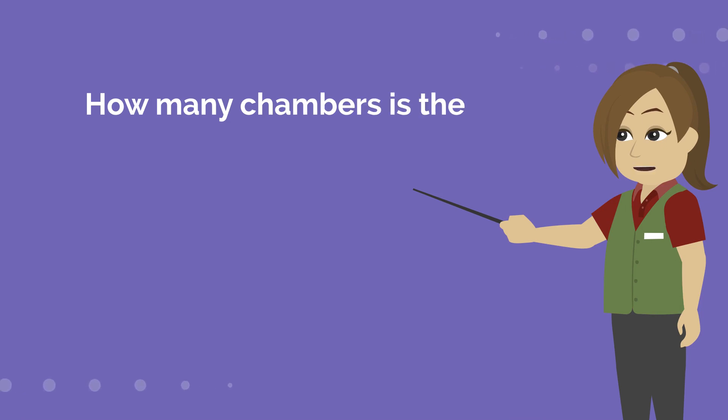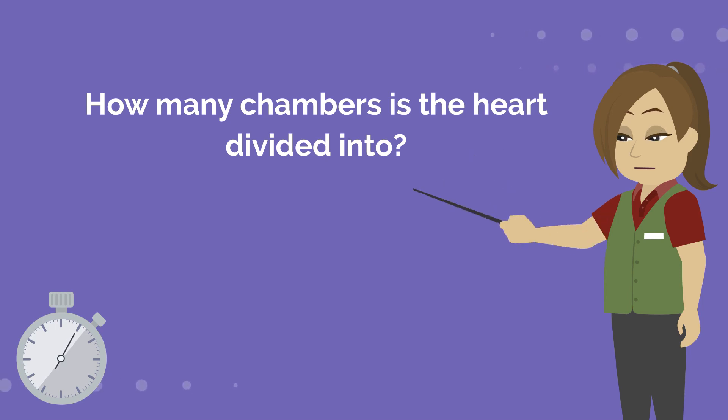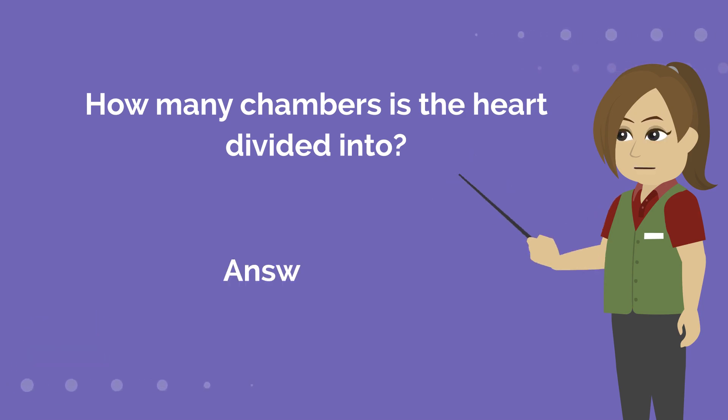How many chambers is the heart divided into? Answer is 4.